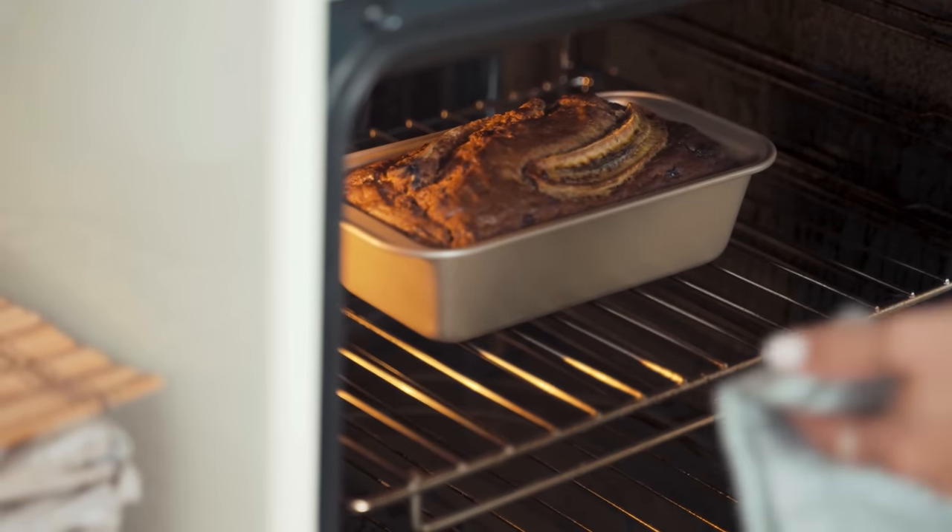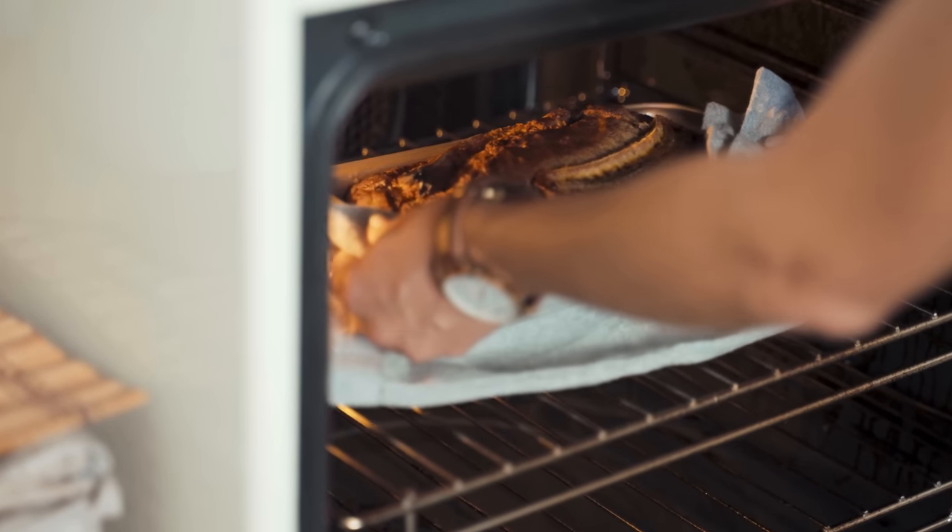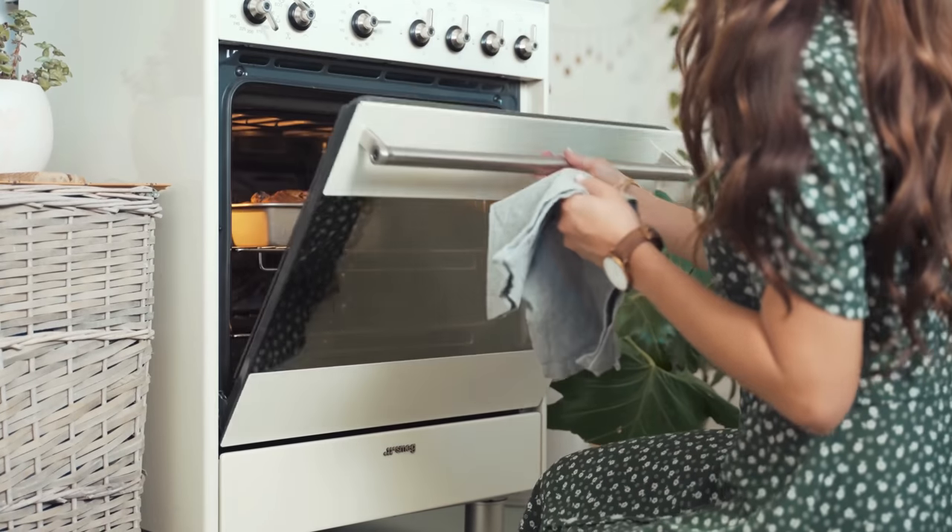If you like eating cakes, create your own. Teach yourself or use the internet. Make the most of your oven.